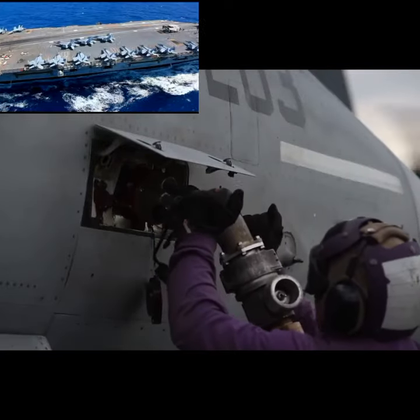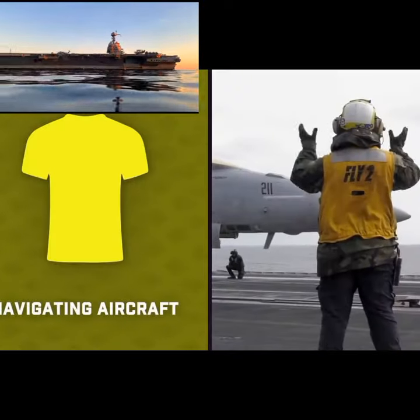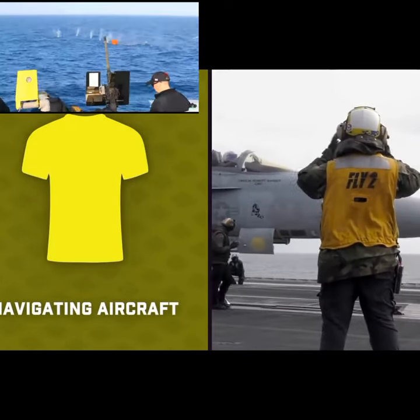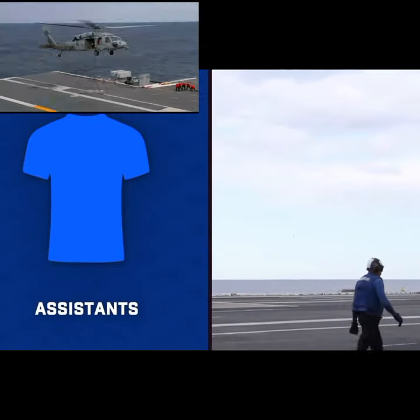On American carriers, everyone's job is easily identifiable by the color shirt they wear. Yellow shirts deal with navigating aircraft around the deck. Blue shirts are assistants to yellow shirts, driving tugs, operating elevators, delivering messages, and more.